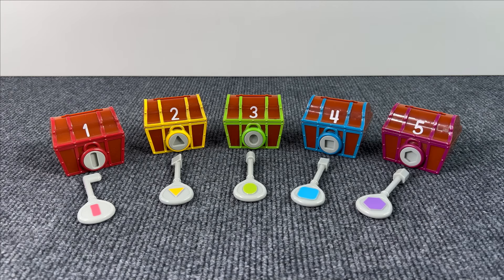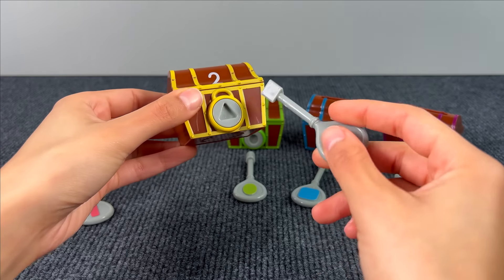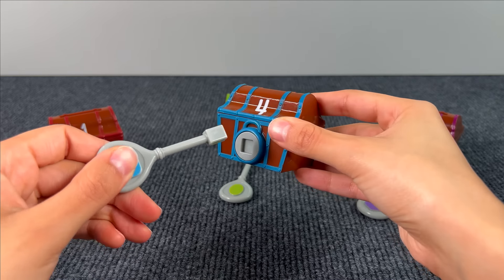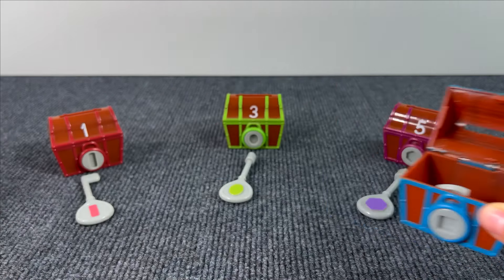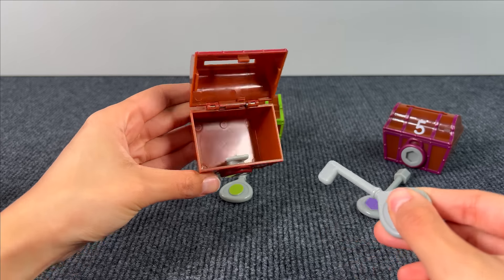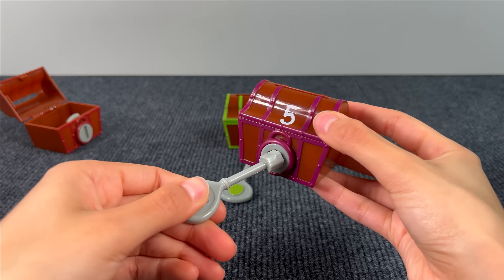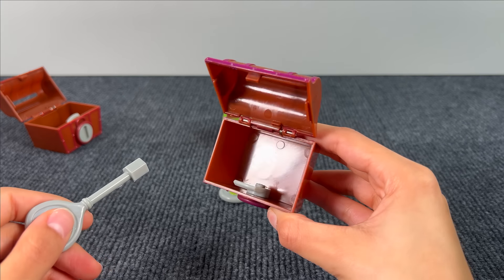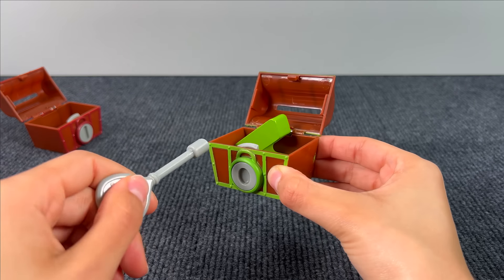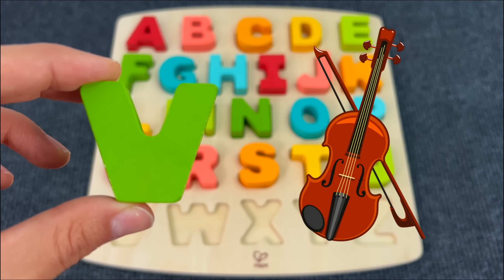Let's use these keys to open the treasures and see if something is hiding. Let's start — I wonder what could be inside. There's nothing. Maybe inside this one with a square key — nothing. Maybe inside number one — nothing. Let's see number five — nothing. Maybe in the last one, number three. Yes! There's a letter — it's the letter V. V is for Violin.